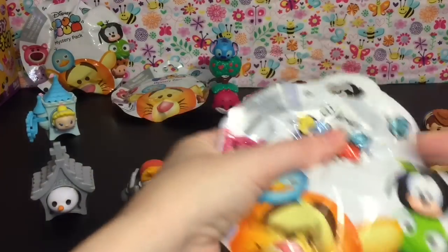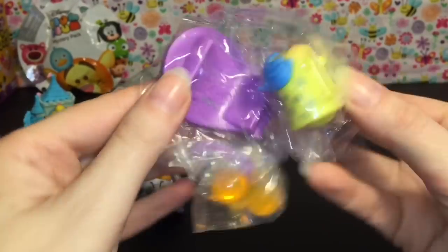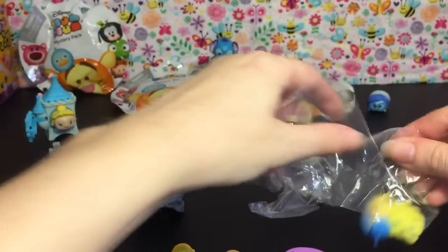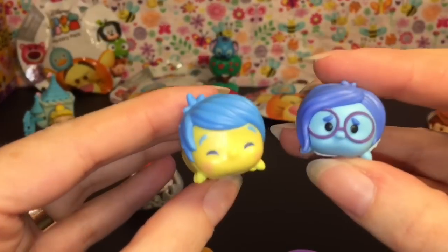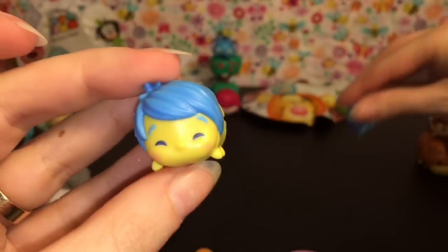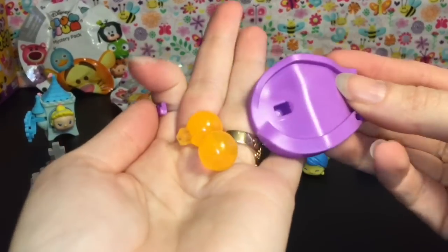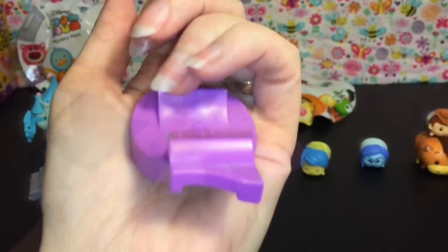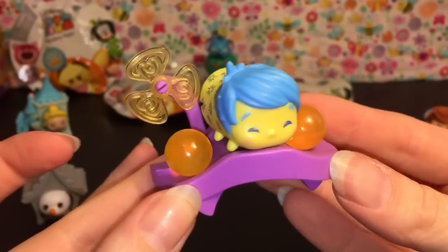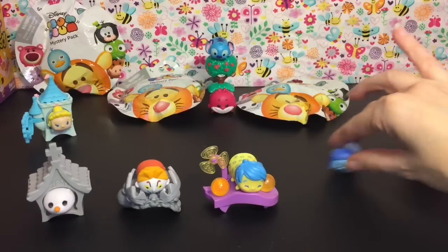Blind bag number three. We have Joy — she looks super happy. She comes with several pieces to assemble. Here's the little Zoom Zoom, and here we have a little Sadness. I like the detailing on her dress, and she has her eyes closed because she's super happy. She has a little pinwheel and the little memory orbs. Here's her base put together — these snap in and this spins. That looks really cute and pretty. It's nice to see the little Inside Out characters.